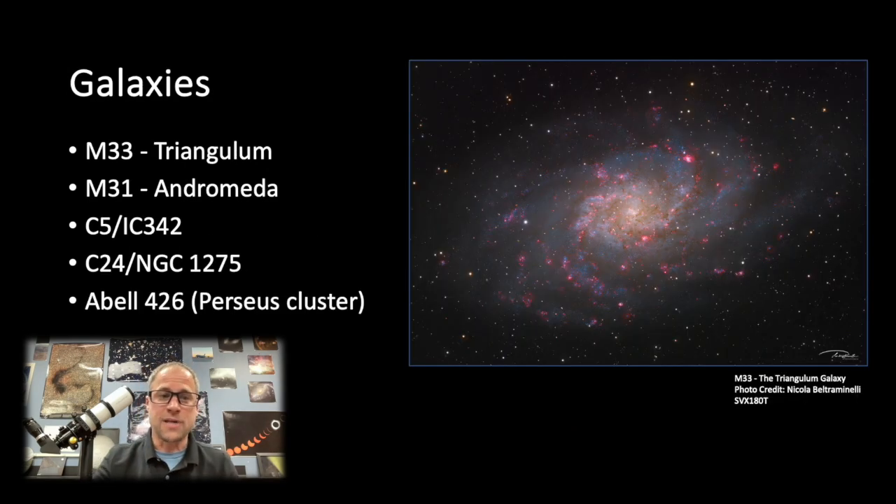Galaxies are up there too. Triangulum and Andromeda — check them out, these are some of our closest galaxies. The Andromeda galaxy is our closest big galaxy — it's a huge spiral galaxy, 2.2 million light years away. Triangulum is also one of those next-door neighbor galaxies. In fact, Triangulum, Andromeda, and the Milky Way are in a group called the Local Group, which contains about 30 to 40 galaxies. You can spot some of our nearest neighbors.